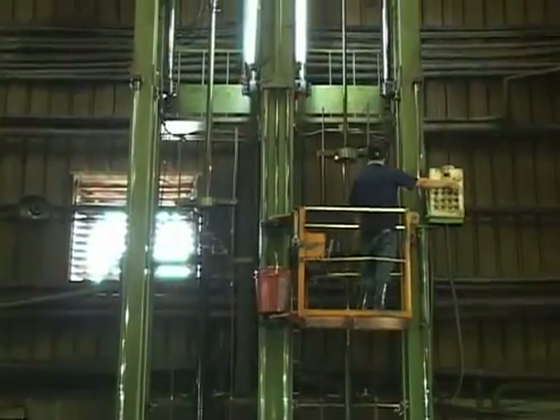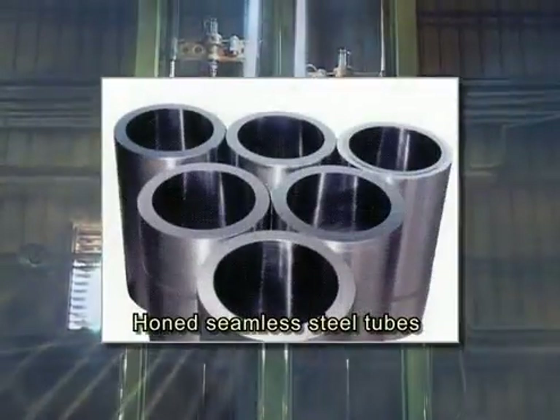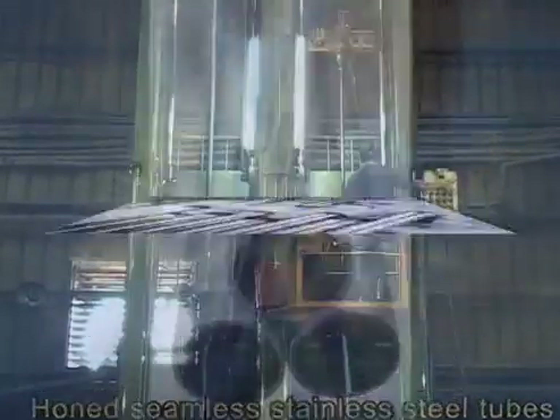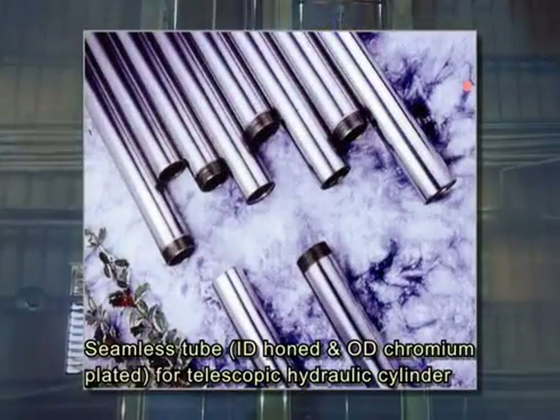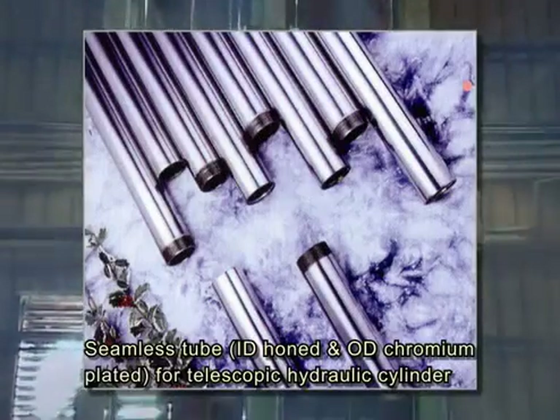In order to enhance competitiveness, GA has diversified its products, including honed seamless steel tubes, honed seamless stainless steel tubes, and seamless tube ID-honed and OD-chromium-plated for telescopic hydraulic cylinders.